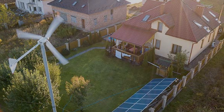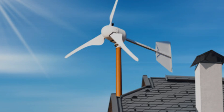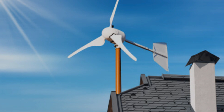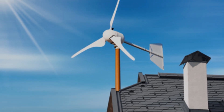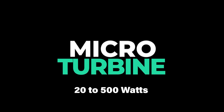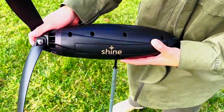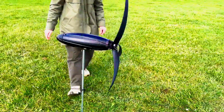Wind turbines for homes come in a variety of sizes, ranging from small micro turbines to large-scale turbines used for industrial purposes. Micro turbines, 20 to 500 watts, are typically used for charging batteries in recreational vehicles, sailboats, and other small-scale applications.